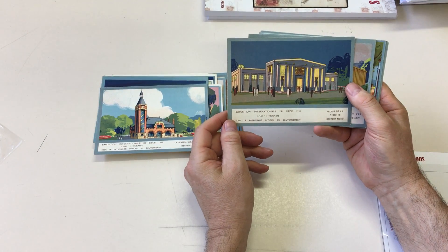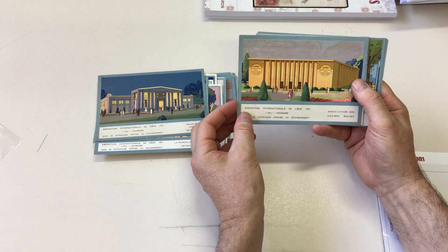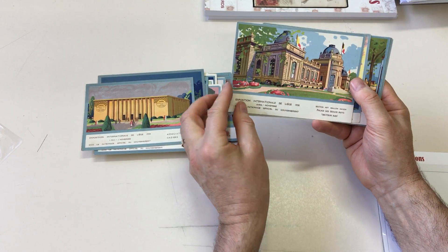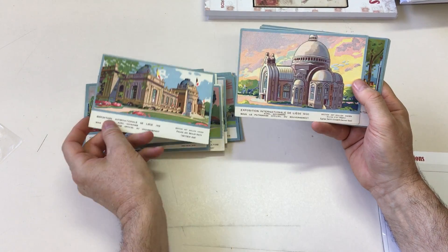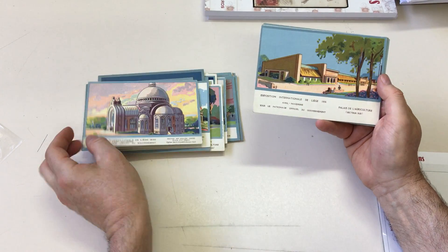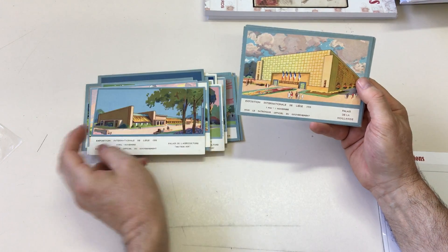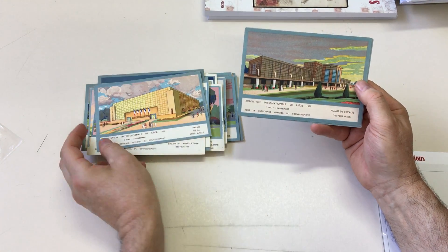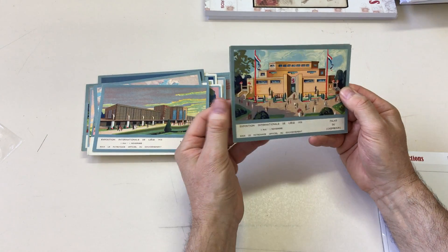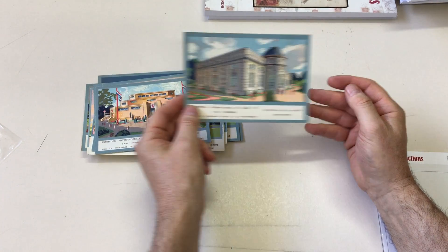Palais de la Chimie, Association of Gaziers, section of ancient Walloon art, more ancient Walloon art. Palace of Agriculture, Dutch pavilion, Italian pavilion, Luxembourg, Paris — the city of Paris.